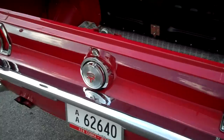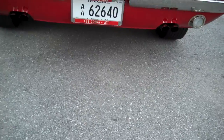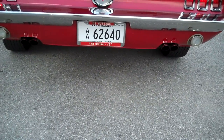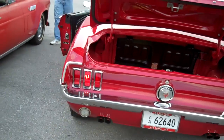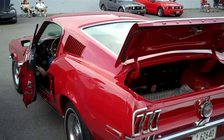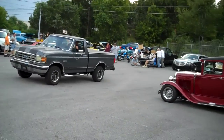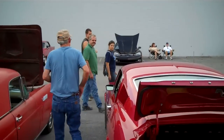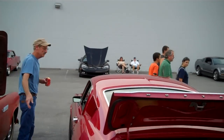All right, now here we go! Yeah, that's what they're supposed to sound like. There you go. Thank you, Steve — awesome car. Thanks so much for showing us your car. Thank you, brother — have a good day.